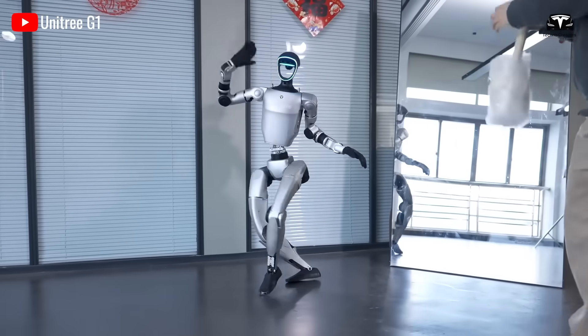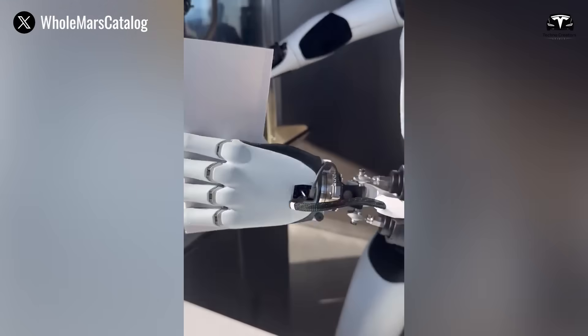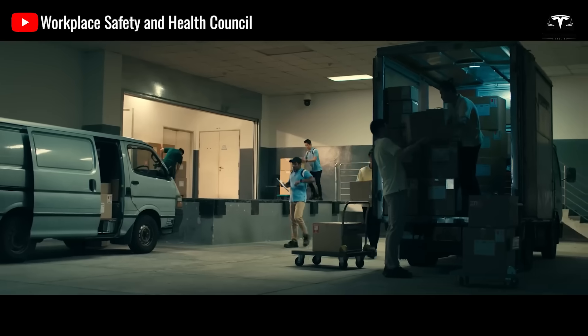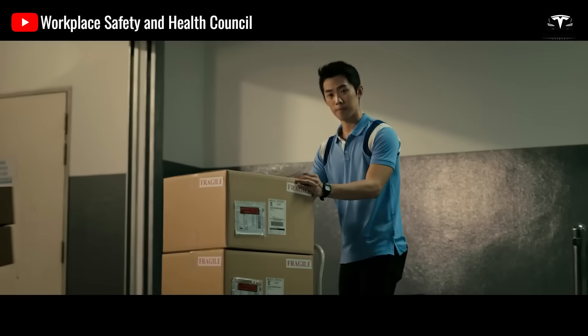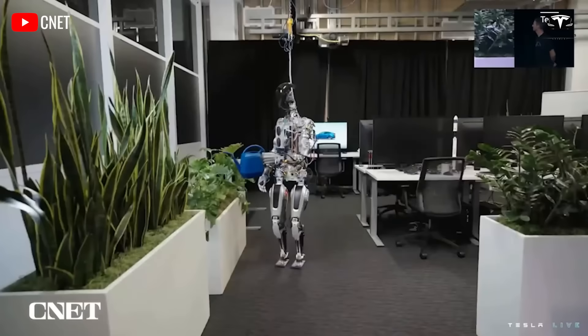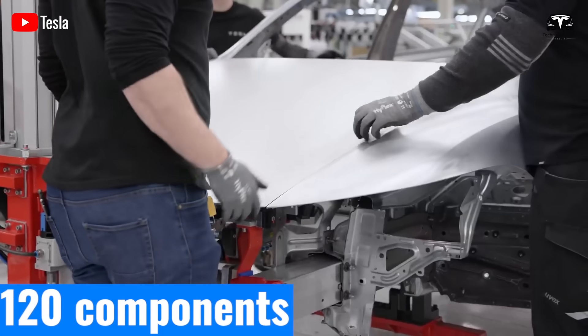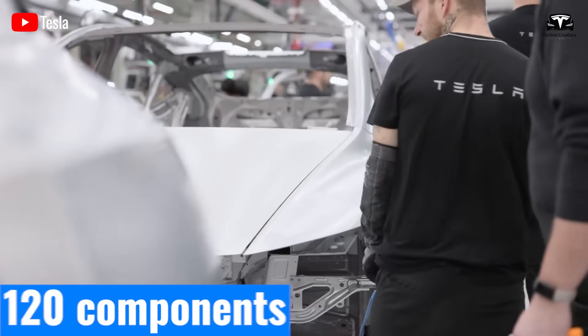You'll be the first to know the breaking news. Optimus steps onto the production line like a true worker. But unlike humans, it doesn't need rest, protective gear, or worry about mistakes caused by fatigue. The robot's first task is assembling electronic components for Tesla's vehicle control systems at a speed of 120 components per hour.